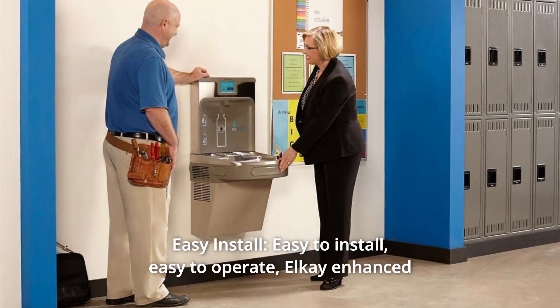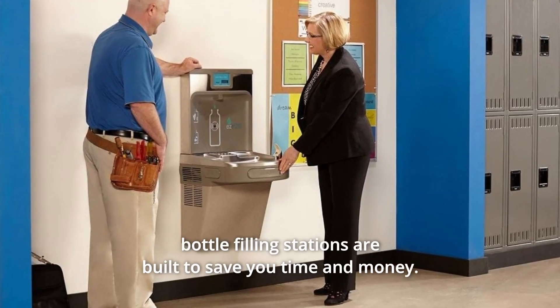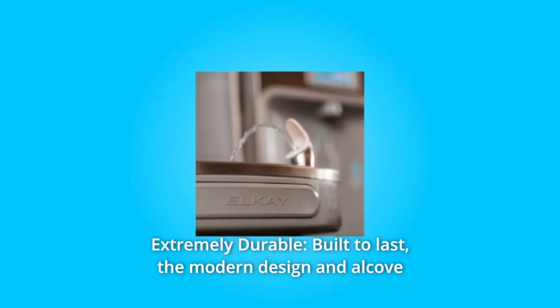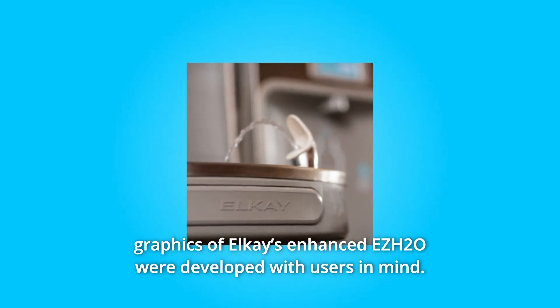Number 2: Easy Install. Easy to install, easy to operate — Elkay Enhanced Bottle Filling Stations are built to save you time and money. Number 3: Extremely Durable. Built to last, the modern design and alcove graphics of Elkay's Enhanced EZH2O were developed with users in mind.